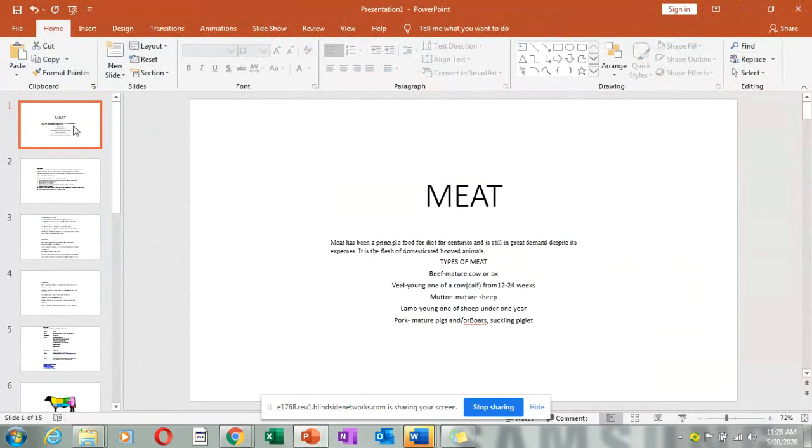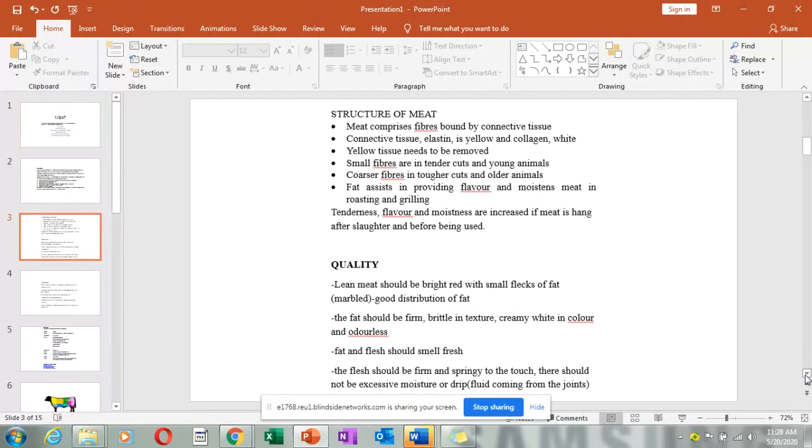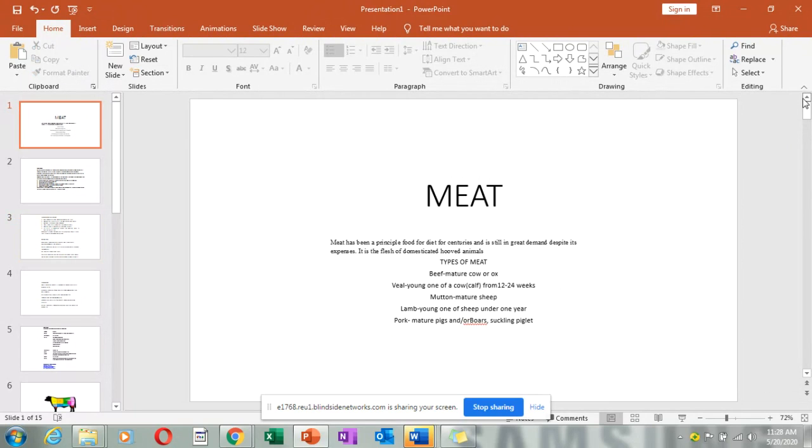Meat is a principal food for diets and it is the flesh of domesticated animals. The types of meat include beef from mature cows or ox; veal, which is the young cow from 12 to 24 weeks; mutton from mature sheep; lamb, the young one of sheep; and pork from mature pigs, boars, and piglets — those are very tiny, like nine kilograms, and very tender because they are still young animals.